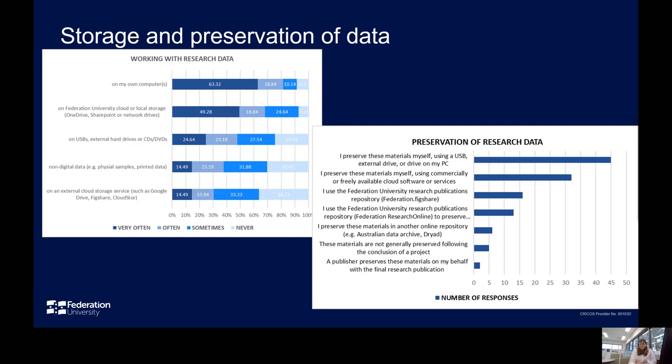There was a higher than expected usage of external devices, such as USBs, across all categories of usage. The number of respondents indicating these as the ways they preserve data is concerning, indicating a need to continue to provide development opportunities around data management and promote more reliable and secure storage options. The Curtin survey indicated that desktop computers (56%) and flash drives and portable hard drives (54%) remain popular storage solutions, and that 50% of respondents stored their data with an external storage provider.